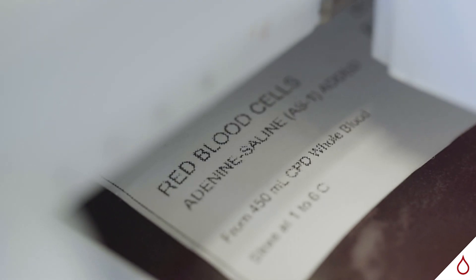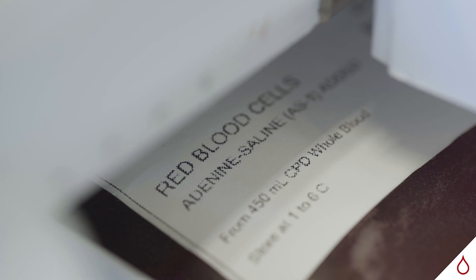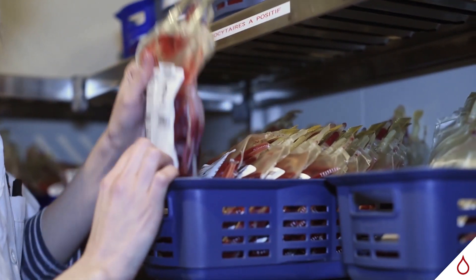We had been dreaming for a long time of being able to monitor the remote inventories in other hospitals. We wanted to have an image of the inventory, as we sometimes need rare blood bags that are located elsewhere, and the BioLogID solution has given us this possibility.